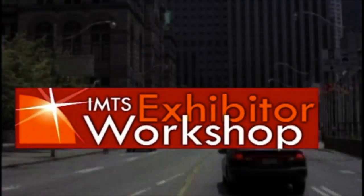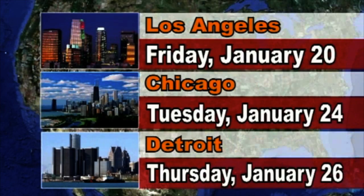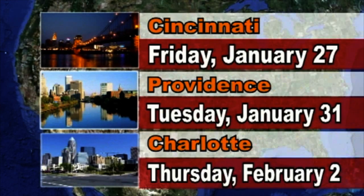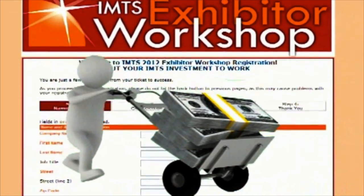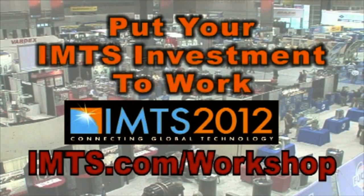The Exhibitor Workshop is the absolute best way to make sure you're prepared for IMTS. The workshop is going on the road again, coming to six different cities in January and February, so choose your city and complete your free registration today. Register now and put your IMTS investment to work.